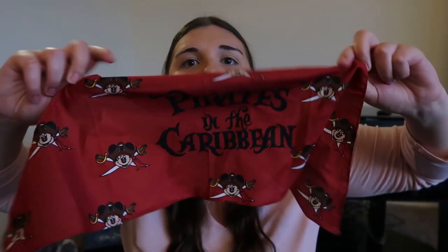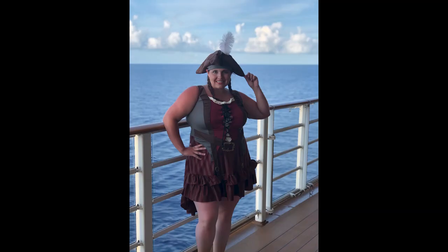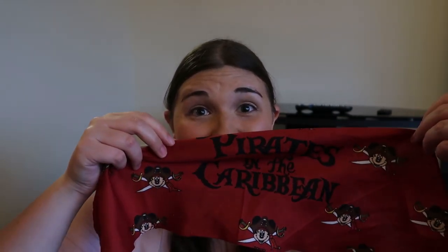Another free thing I received was my pirate's bandana. On pirate's night at sea, when they clean your room they leave a bandana for every person staying in the room. A lot of people do wear it — I did dress up for pirate's night. I believe they also leave things in your room for Star Wars Day at Sea or Marvel Day at Sea, but since we had pirates I got a bandana.